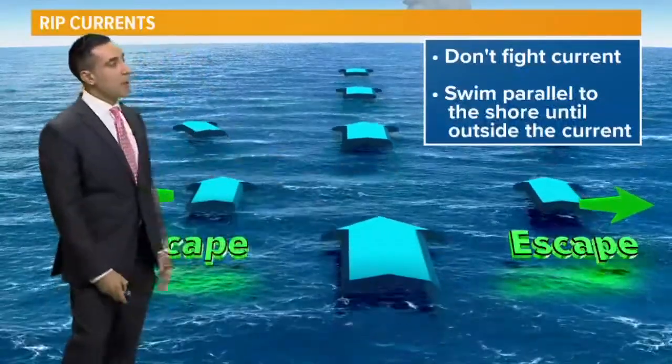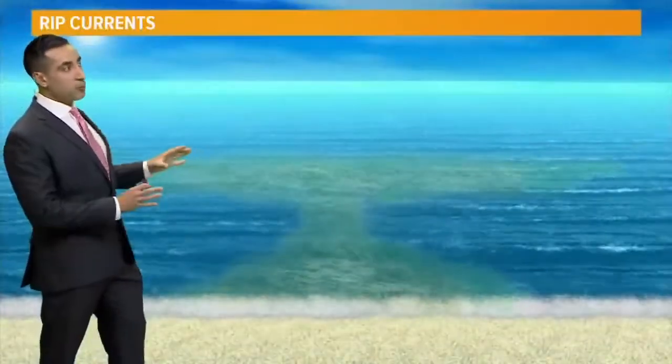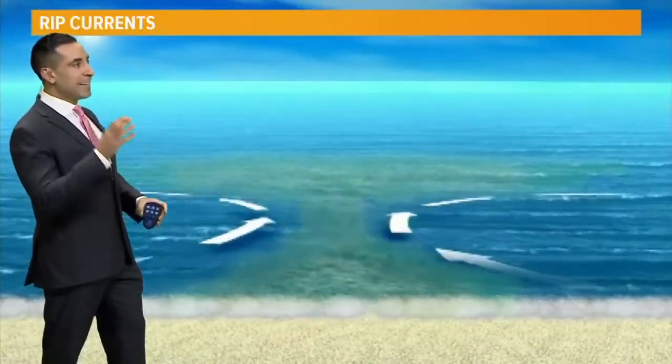Again, swimming parallel to the coastline is the best way to escape it.